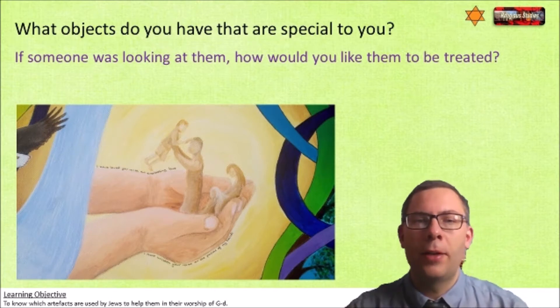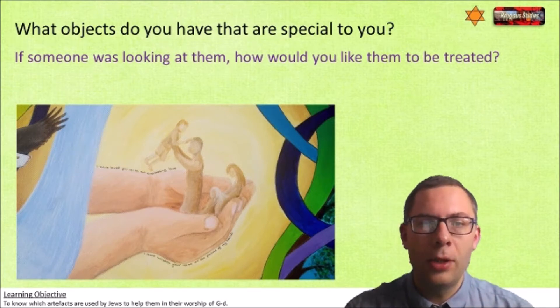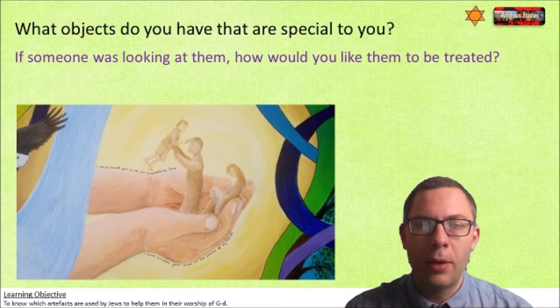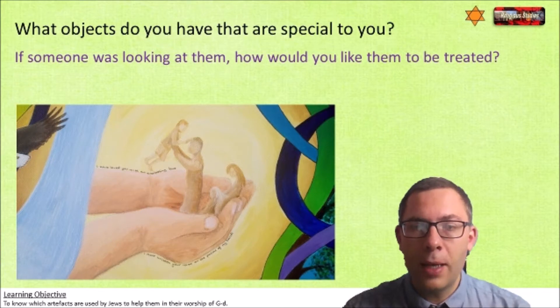Today what we're going to think about is items used in worship, and we're going to look at prayer from a Jewish perspective. We're going to think about the way that Jews have things that point to other things - they're symbolic towards parts of their faith. And additionally to that, they respect these objects, these artifacts, a lot.